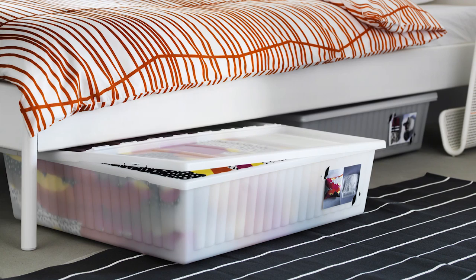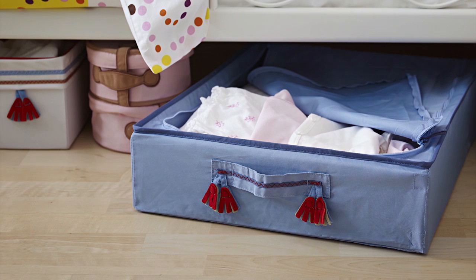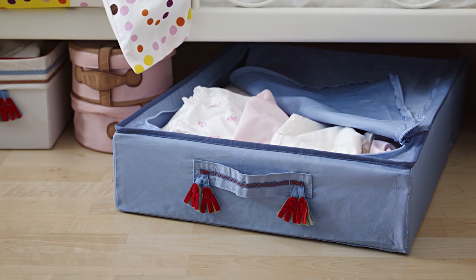Hard-sided drawers slide easily in and out. Soft-sided containers are lightweight and fold flat when not in use.